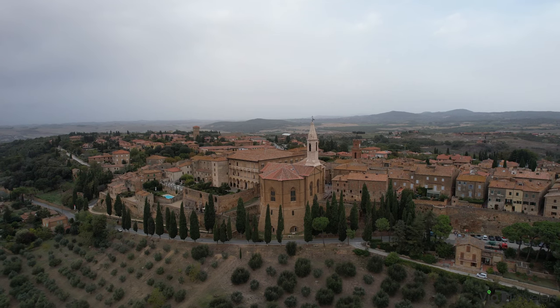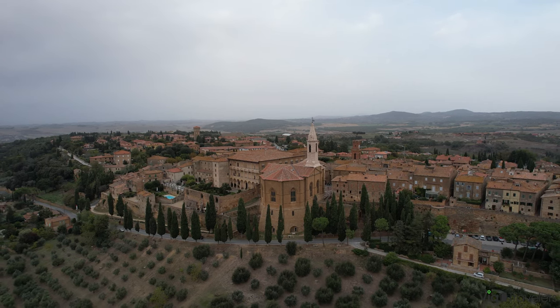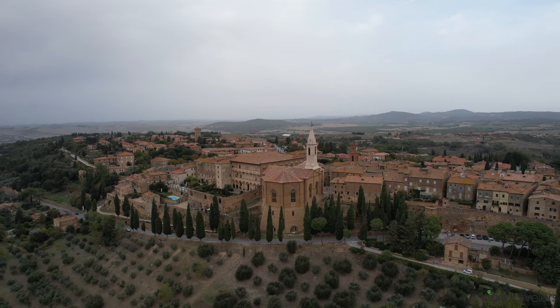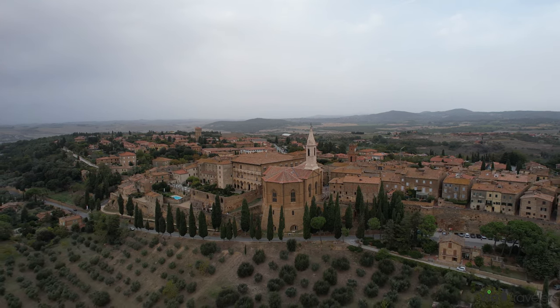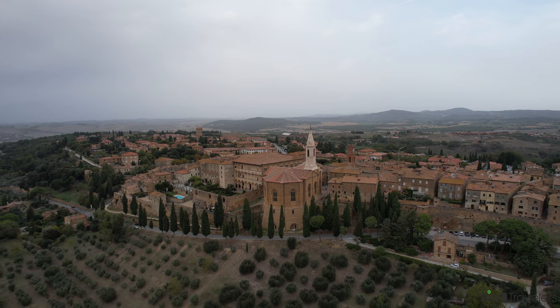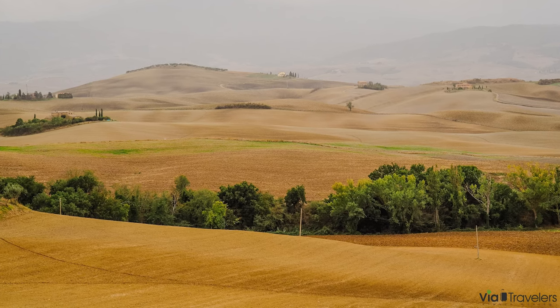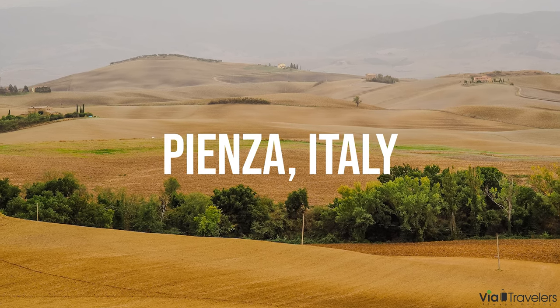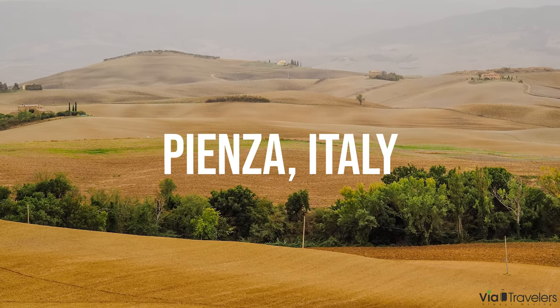Hello, Globetrotters, and welcome back to another Via Travelers trip to the heart of Tuscany. Today, we're about to explore the timeless beauty of Pienza, a teeny tiny Tuscan town etched within the picturesque Val d'Orcia. If you've been searching for that perfect slice of Italian allure, look no further. What it lacks in size, Pienza more than makes up for it in beauty, character, and culture.